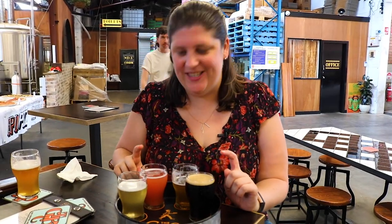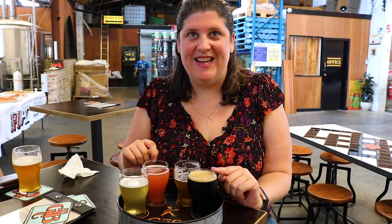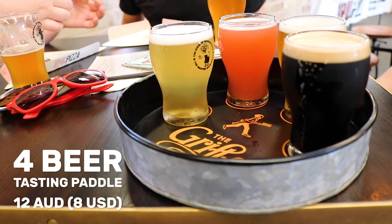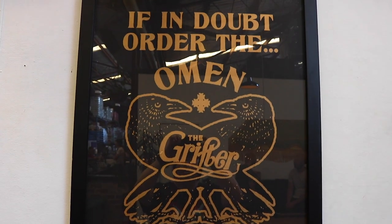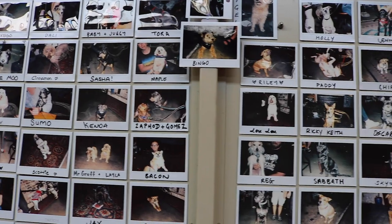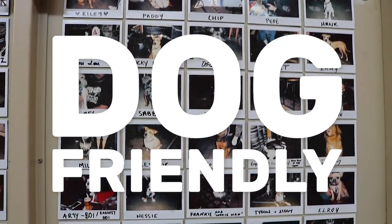This is actually my favorite brewery in the inner west. On my tasting paddle today I've got the Pink Galar, which is a sour, and the Oatmeal Stab — really, really good, called the Omen. You can also buy growlers here, so if you're really thirsty or you love a particular beer, you can buy a big bottle of it as a takeaway. One of the great things about the inner west breweries is that many of them are dog-friendly, so you can bring your favorite furry friend along.